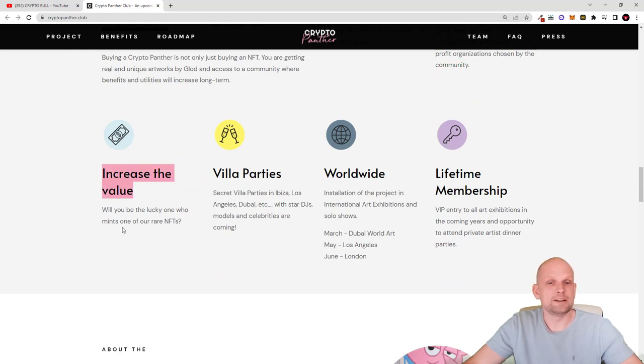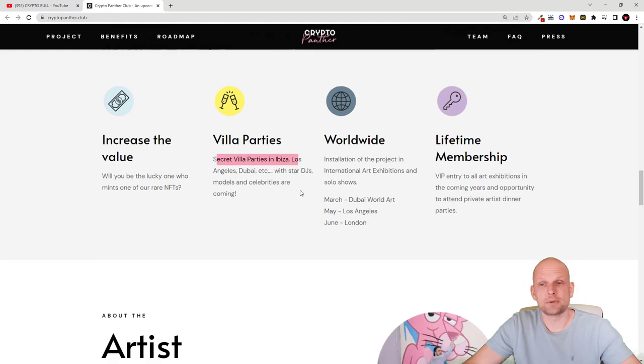There will also be rare NFTs within this 5555 NFT collection — will you be the lucky one to get one? And then there are villa parties: as an NFT hodler you will be able to participate in secret villa parties in Ibiza, Los Angeles, Dubai, and more, with star DJs, models, and celebrities coming from worldwide.